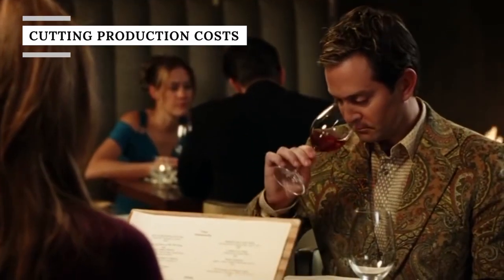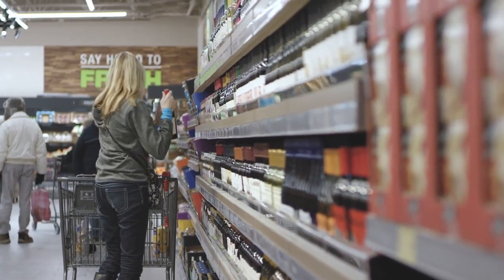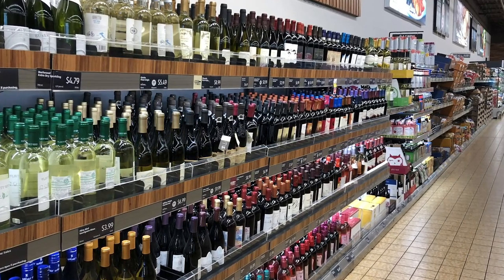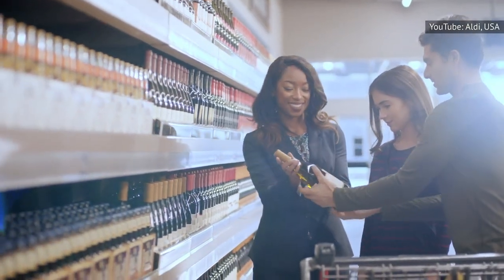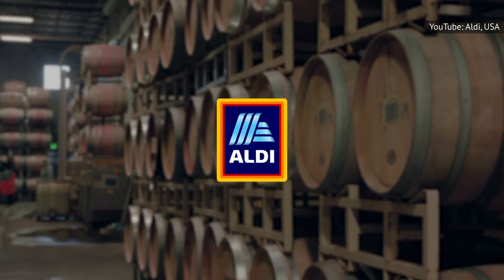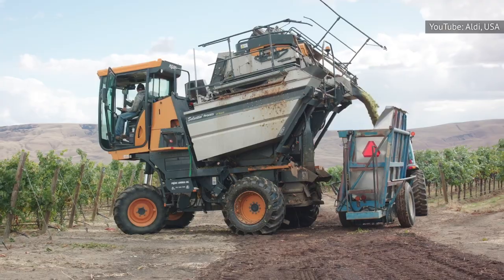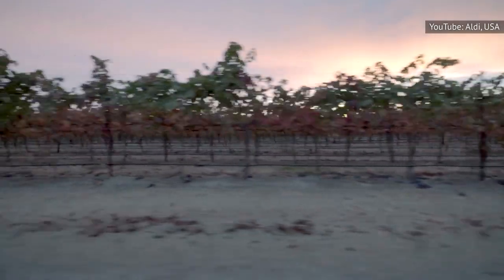If you're a wine connoisseur on a budget, you probably already know about Aldi's cheap wine collection. About 90 percent of the chain's wines are priced under $10, including its award-winning Rosé at a shockingly low $8 a bottle. Aldi partners with companies that own their own vineyards, which means the grocer isn't paying any overhead to create the product. Aldi also typically works with winemakers who use machine-pickers as opposed to hand-picking, which saves time and cuts down on costs.